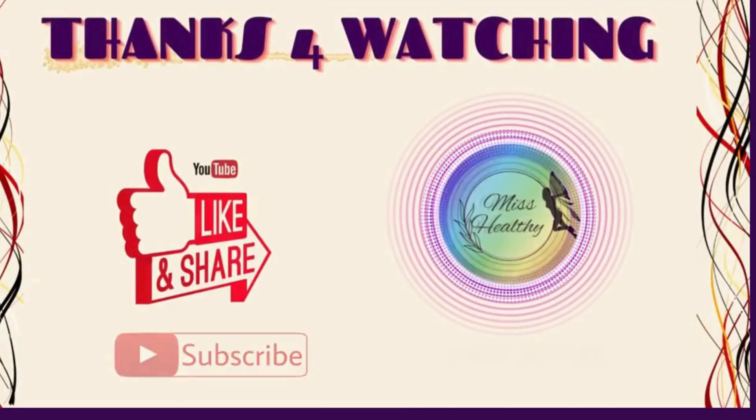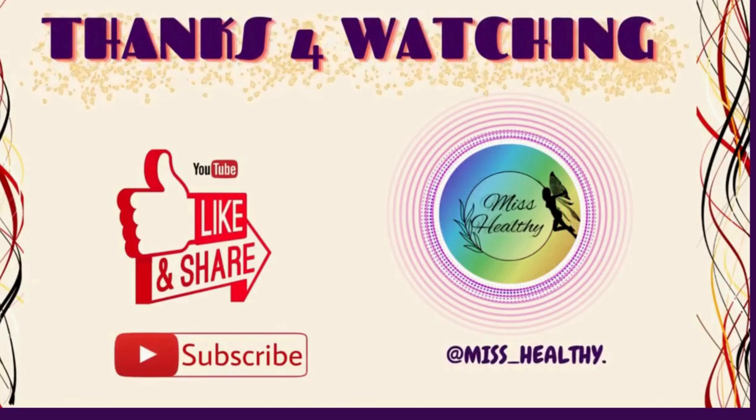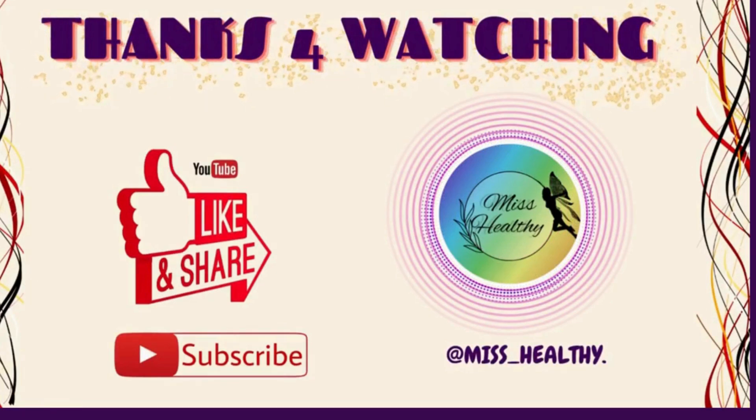Hope you liked the video and thanks for watching. Please don't forget to like, subscribe, and support our channel Ms. Healthy.